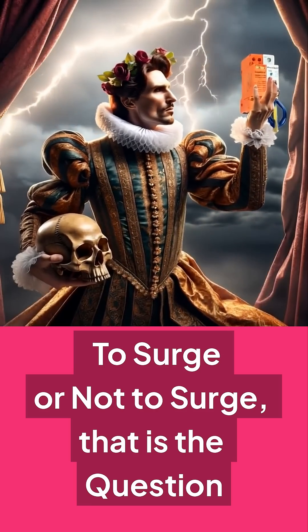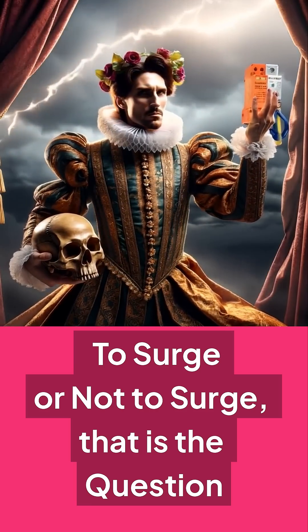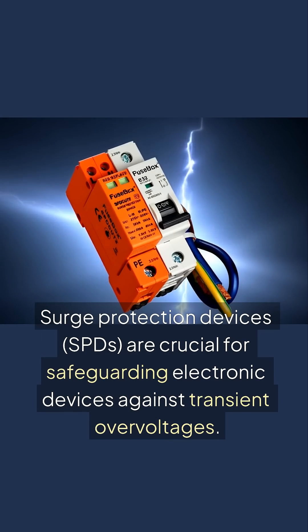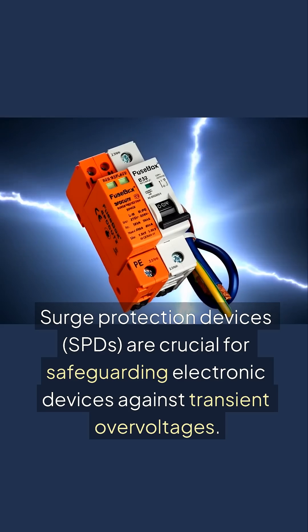To surge or not to surge, that is the question. Surge protection consumer units are your first line of defense against transient over-voltages. Surge protection devices, SPDs, are crucial for safeguarding electronic devices against transient over-voltages.